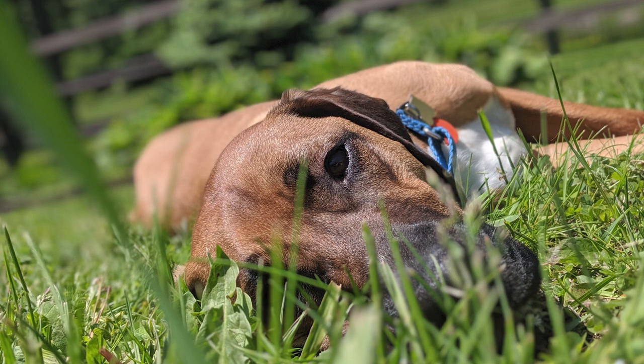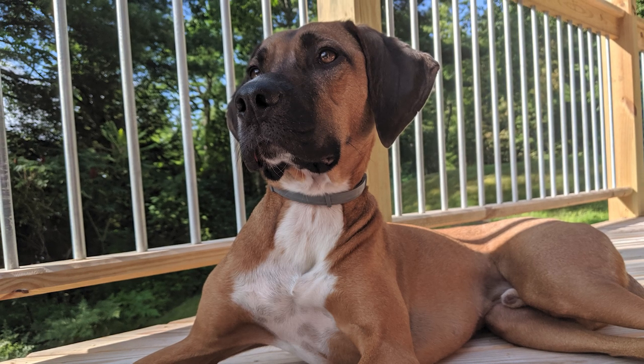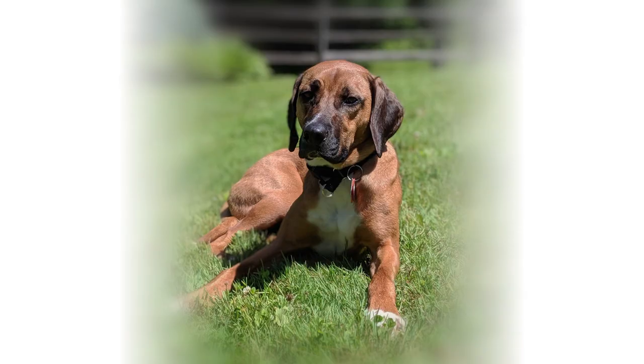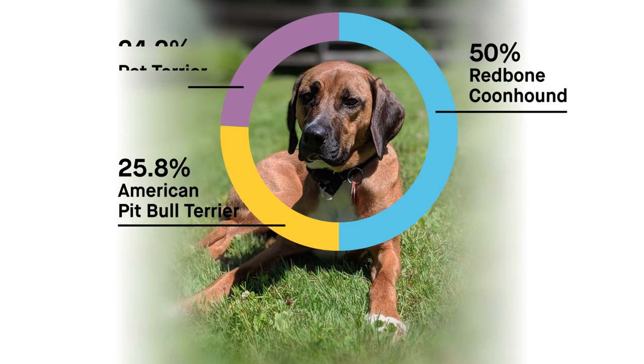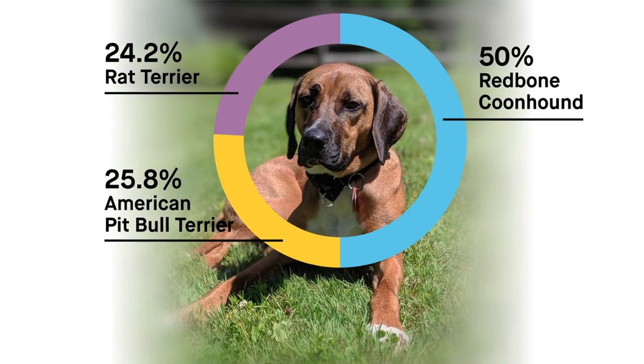Here's a question about a dog named Duke. Duke weighs about 80 pounds, but his results say he's a quarter rat terrier. How is he so big when he has such a small breed in him? A dog's body size is determined by about 20 genes, in addition to other things like diet and exercise. Duke is larger because he happened to inherit more genes for larger body size rather than the smaller rat terrier variants.